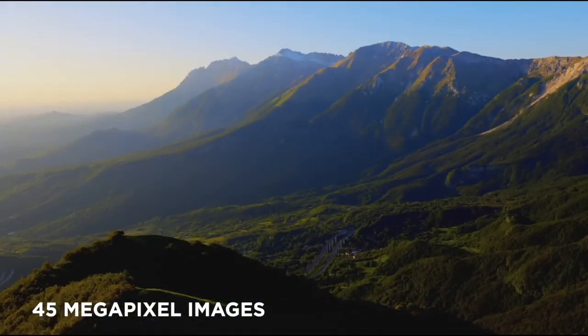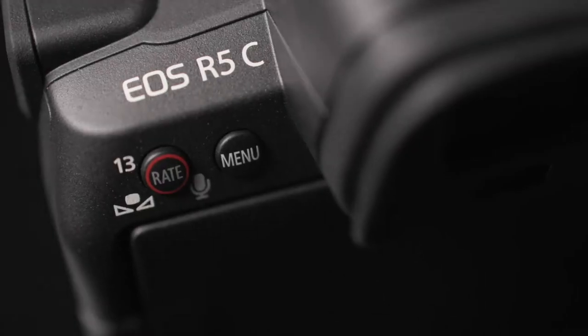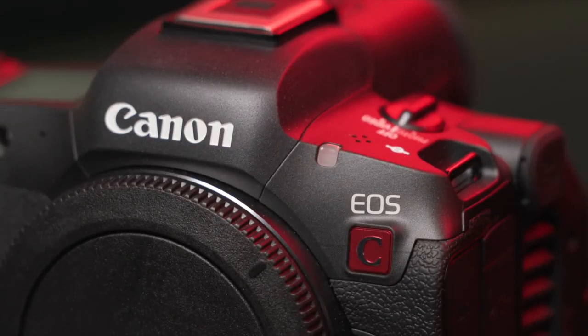These stills features include 45 megapixel resolution images, raw image capture, and 20 frames per second high-speed burst mode. It manages to do all this in a form factor that is both compact and lightweight, making it suitable for a wide range of shooting scenarios.